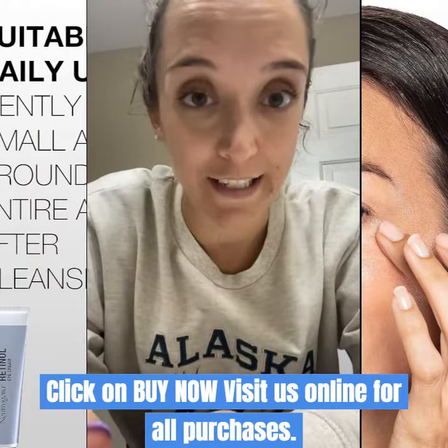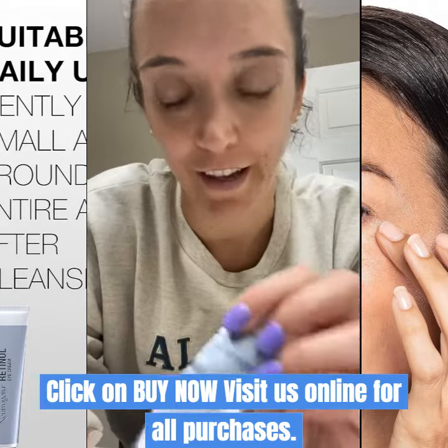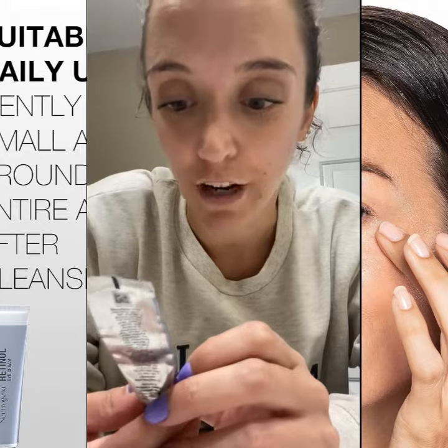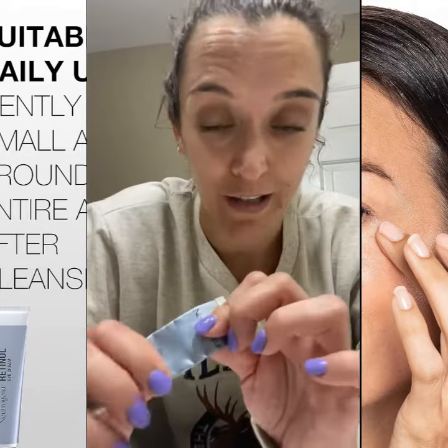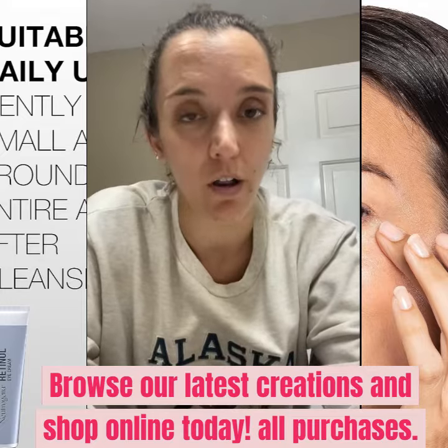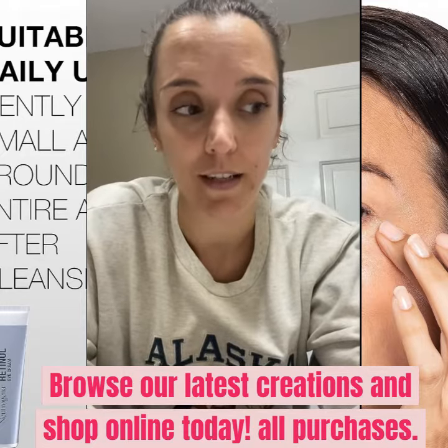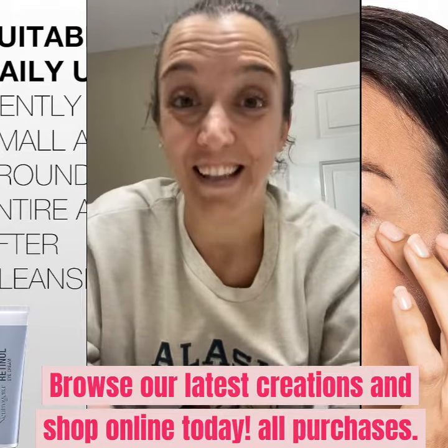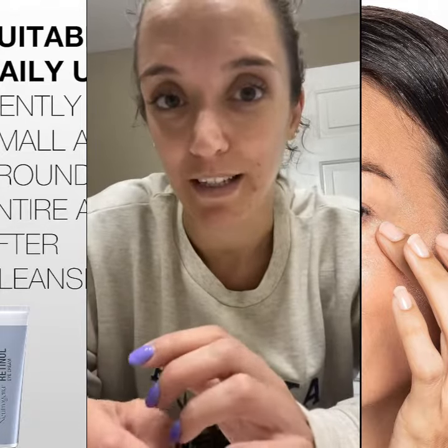Hi, I wanted to share my unbiased, honest review — I'm not sponsored or anything like that — for the Neutrogena Rapid Wrinkle Repair Eye Cream with Retinol. As you can see, I'm almost out of it, but I've been looking for a long time for an eye cream that is pretty light and that actually does what it's supposed to do. And this is the only one I've found that actually kind of makes a difference.